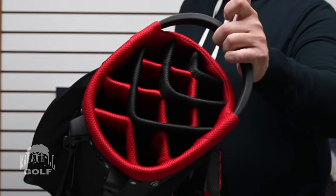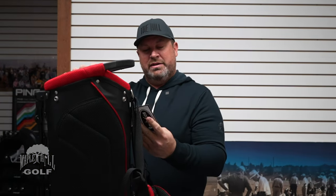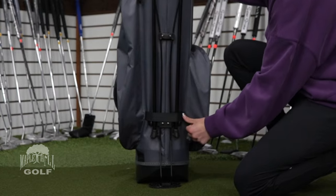What makes it so unique is it has a 14-way top for a stand bag, which a lot of people are looking for, along with a graphite shaft protection material on the top. It also has a cart strap — if you take it on a riding cart, you put the strap over the legs and it locks the legs in.